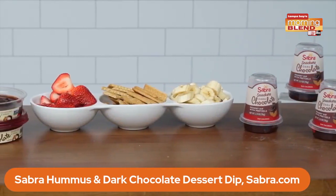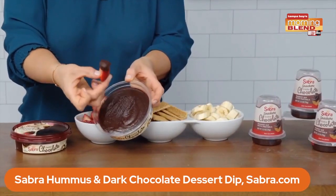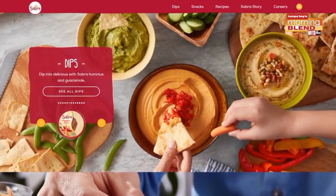The new Sabra dark chocolate dessert dip and spread is the perfect way to fill that sweet tooth craving. It's delicious with strawberries, bananas or graham crackers. Sabra also has these ready-made snackers for quick on-the-go snacking. You can pick up Sabra at your local supermarket.